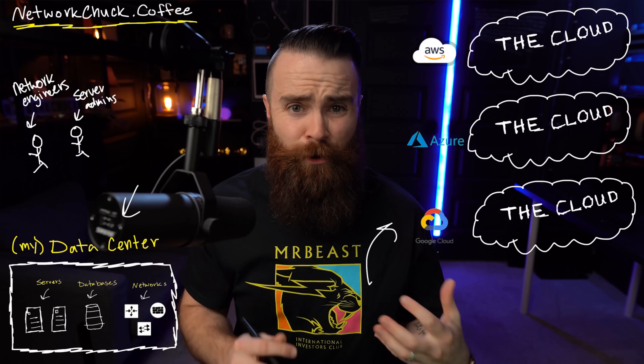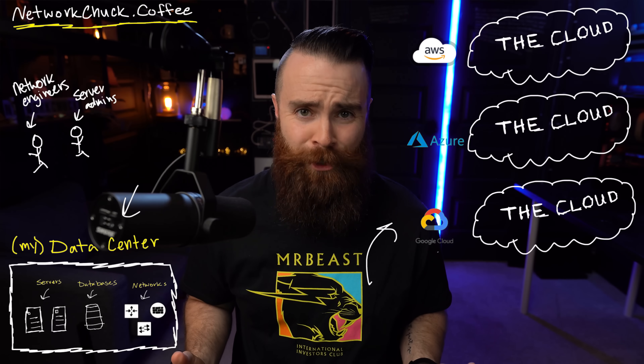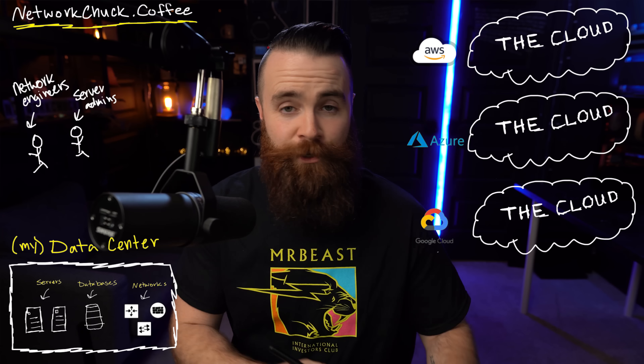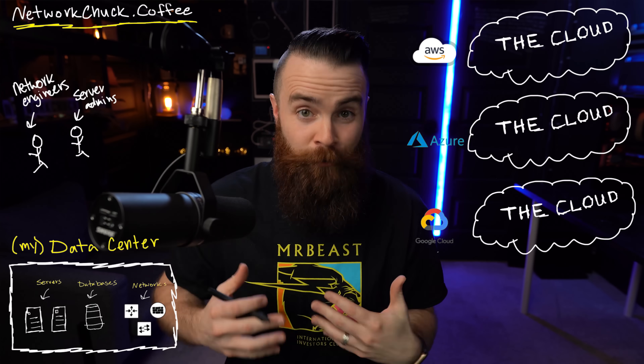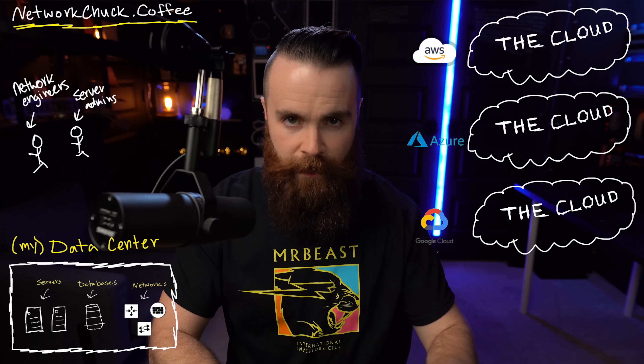Those are my two beefs. There is a solution, and I wanted to vent and get that off my chest. How can I get cloud-like features in my data center? How can I solve the administrative and management burden of all these different interfaces? Dell and VMware have been working on a solution to this very problem. I'm a huge fan of both companies — Dell is a sponsor of this video. I've used Dell servers in the corporate world and in my own data center right now, and I'm currently also using VMware.